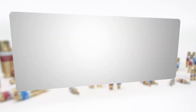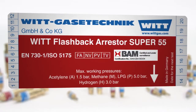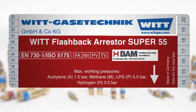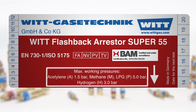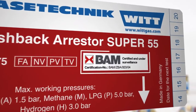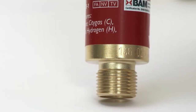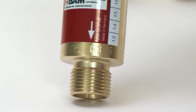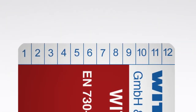Safety begins with the product label. For example, flashback arrestors according to EN 730 Part 1 must be labelled with the following information. The certification number of an external test body provides certainty that compliance with the standard has been inspected by an independent authority. For complete traceability of every individual device, the article number, date of manufacture, and serial number are engraved by VIT. The labels also provide practical marking options to note the date of the next test directly on the device.